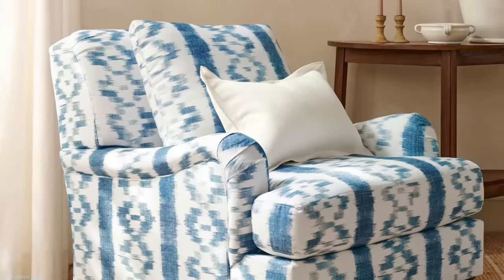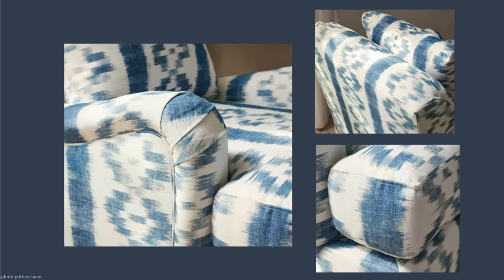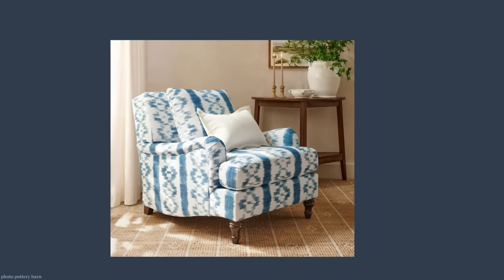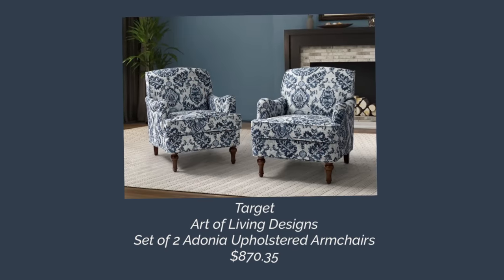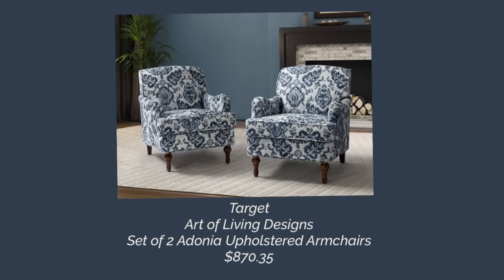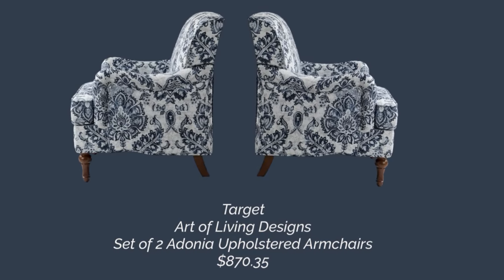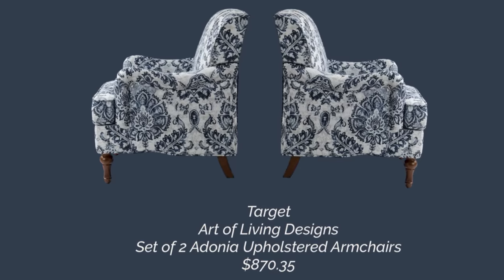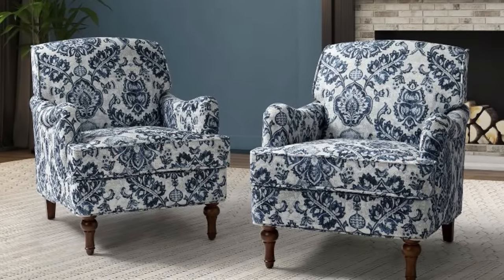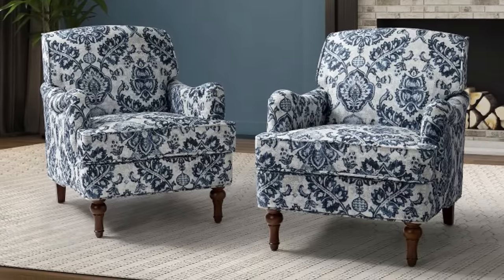This is the new featured fabric for the Carlisle English Armchair — a customer favorite — and the new look is $1,699. It's very unique and I couldn't find a true dupe, but I was able to get the look for less with this chair from Target — or a pair of chairs from Target — by Art of Living Designs. It's a set of two Adonia upholstered armchairs for $870, so about $435 each. That's a savings of $1,264.